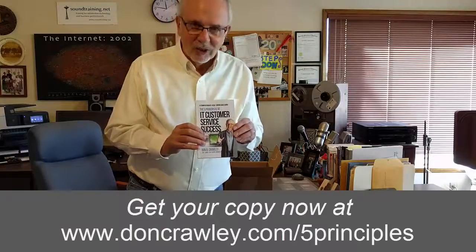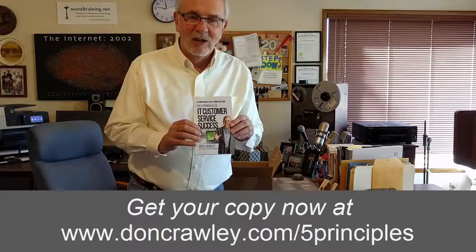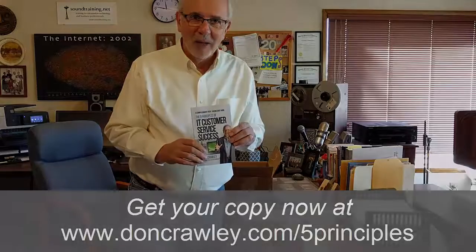My brand new book — you and I are seeing it for the first time together. It's the five principles of IT customer service success. Hope you get one, hope you love it. Leave a review, let me know what you think, and I'll talk to you soon. Bye bye!